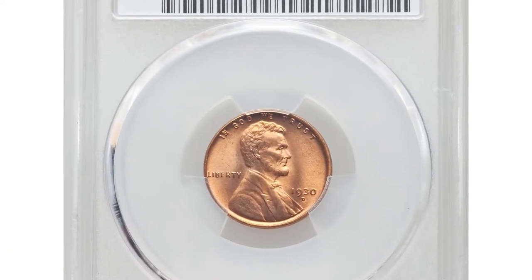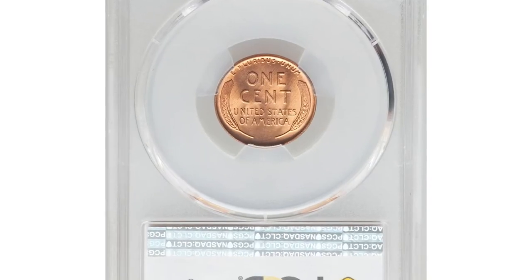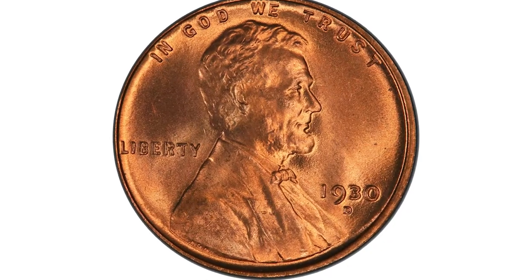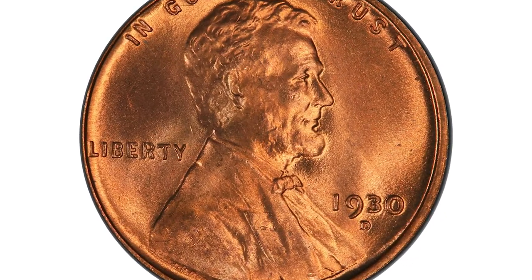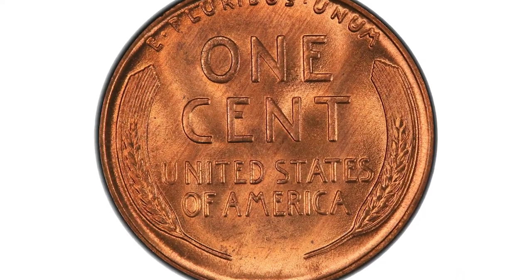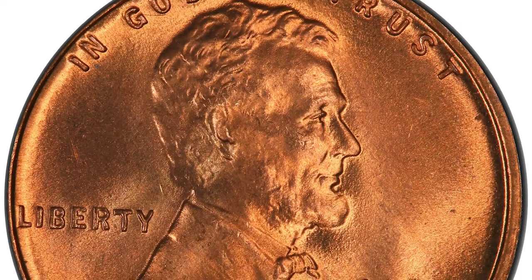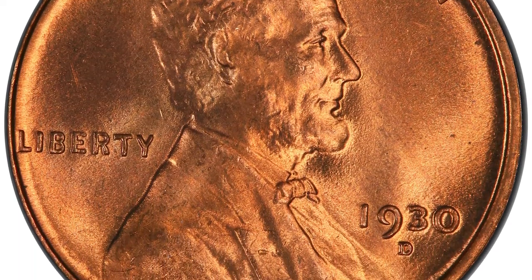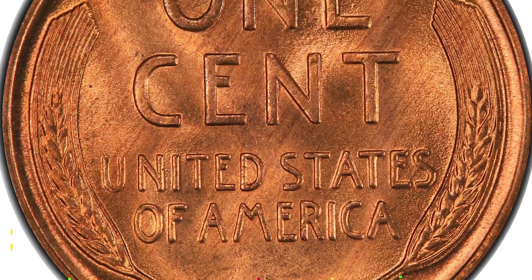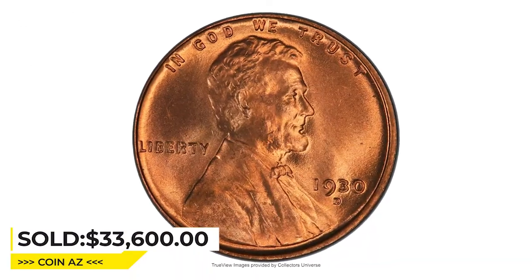This is a 1930-D Lincoln cent in MS67+ Red condition. This plus-graded superb gem glitters in vibrant copper-orange luster with bold devices and remarkably clean surfaces. The 1930-D is rare in MS67 Red condition, and this piece is nothing other than the best possible representative of the date for the registry collector. It was sold for $33,600 at Heritage Auctions.